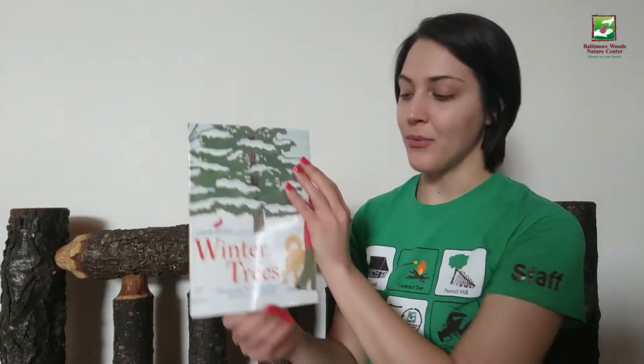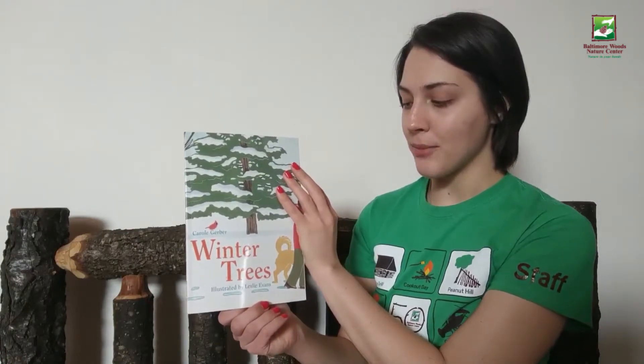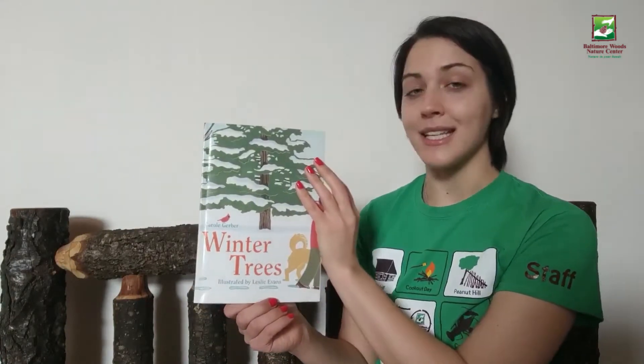Hello everyone, my name is Lexi. I'm a naturalist with the Baltimore Woods Nature Center in Marcellus, New York. Today we're going to be reading a book called Winter Trees by Carol Gerber, with illustrations by Leslie Evans.